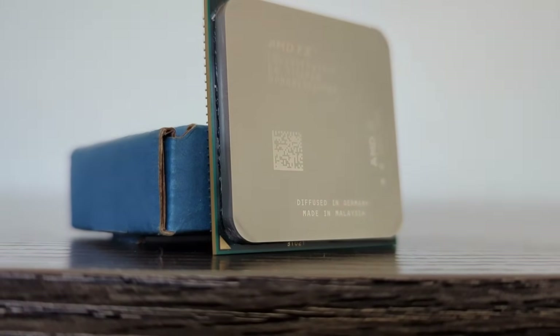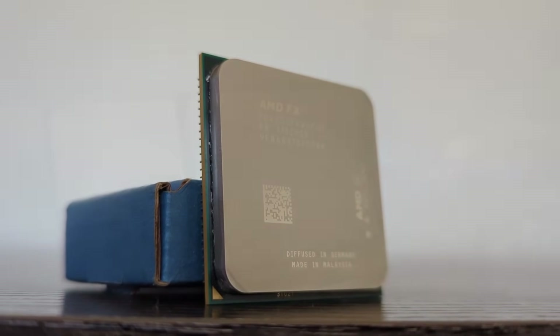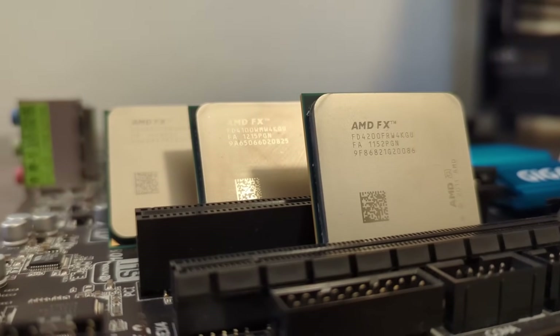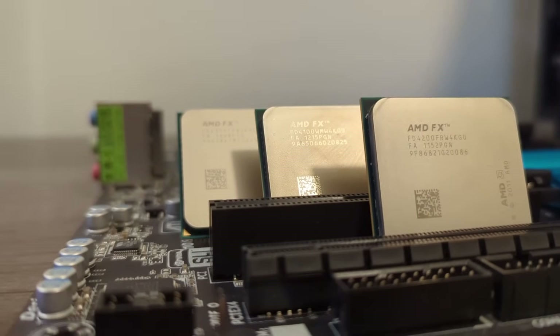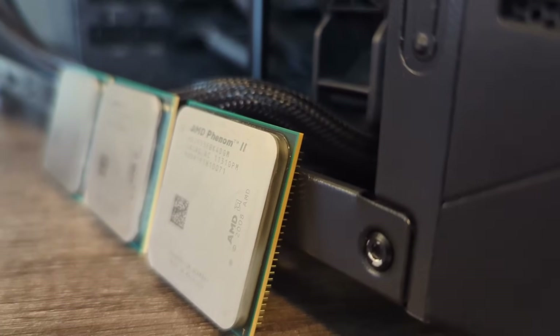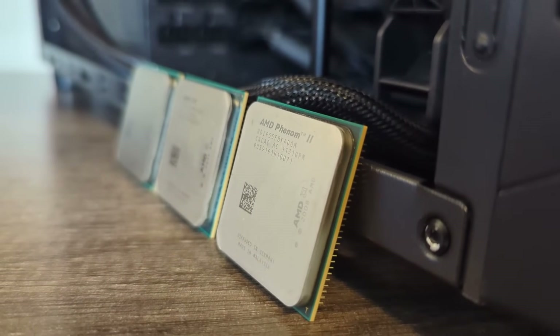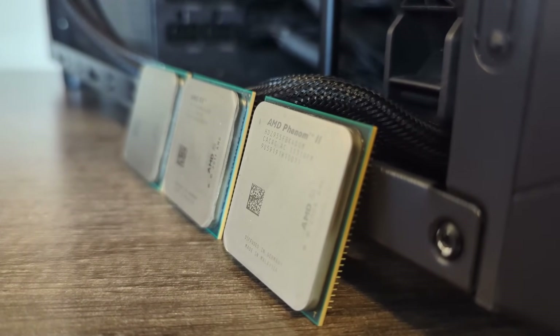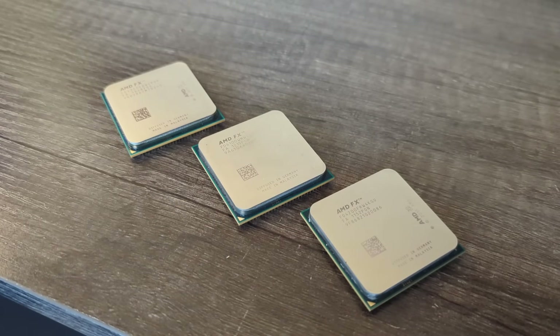Today we'll focus on four questions. First, how does the FX4200 hold up as a CPU on its own? Second, how does this 4-module 4-core FX compare against the usual 2-module 4-core parts like the FX4100 and 4350? Third, how does it fare against a Phenom 2 X4? FX famously loses against Phenom 2 parts with the same number of cores, so this seems like a natural comparison. And finally, does the FX4200 redeem the famously weak quad-core FX lineup?